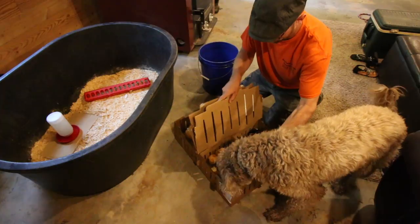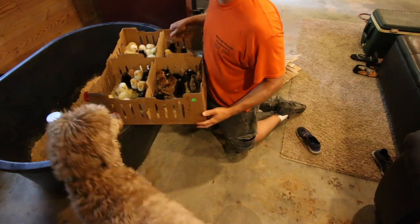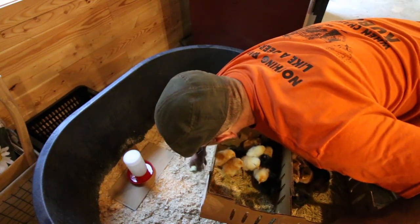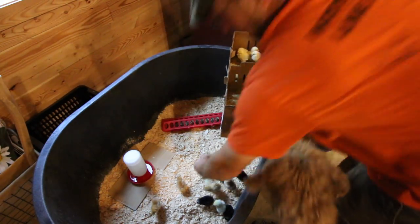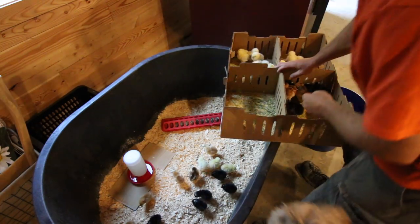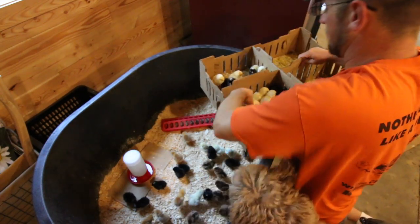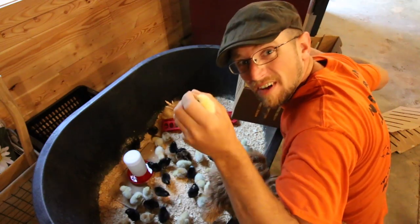You might not even know what they are until they get older. There's supposed to be 50 in here. I don't know what kind these are — if you know, they're pretty. We've got barred rocks in here — that's definitely a barred rock. That other black one I don't know, it might be a Black Australorp. And some yellow ones too. Count comes to 51 — we got one extra!